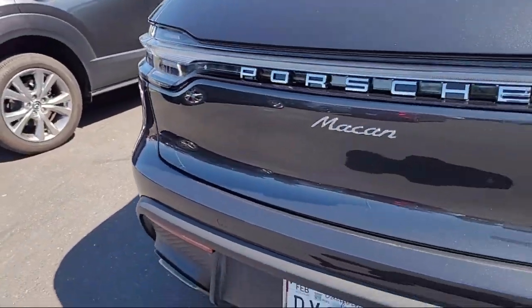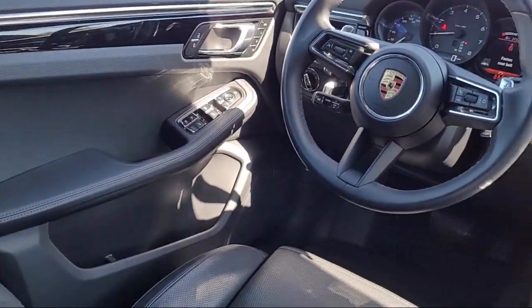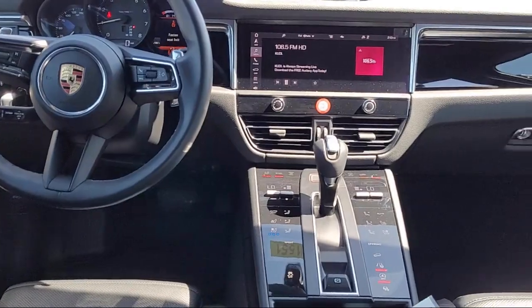It also features home link, heated front seats, steering wheel controls, a rear seat center armrest, alloy wheels, and has less than 20,000 miles on the odometer.